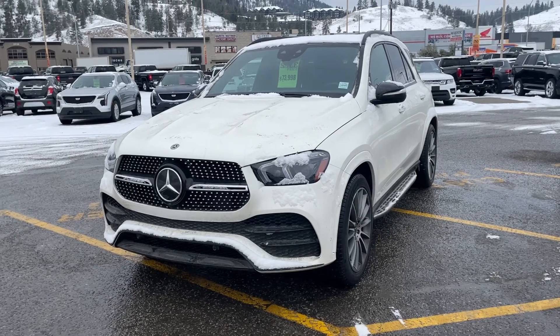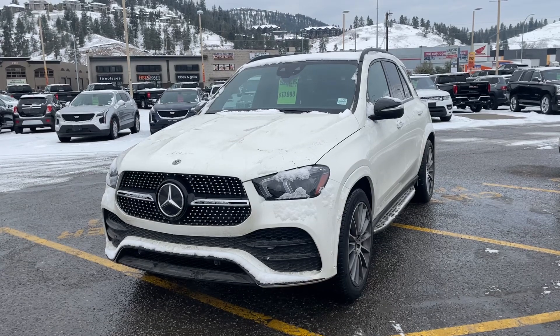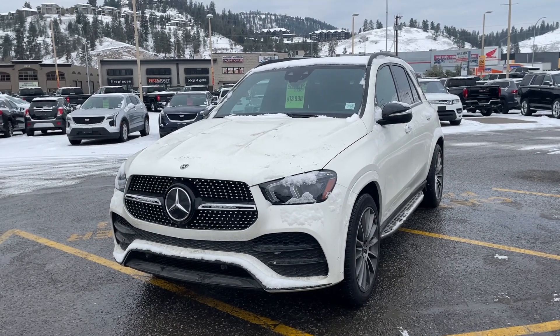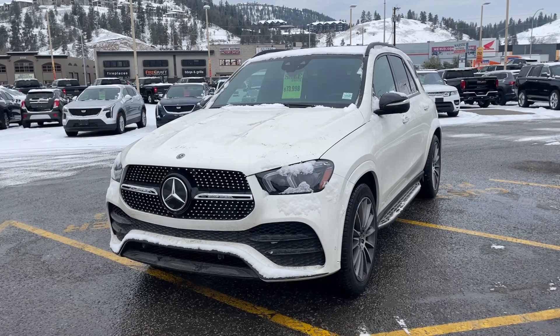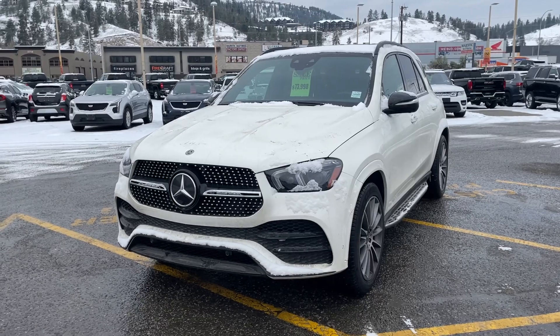Good morning. This is Alex Adams at Bannister G. I'm here in Kelowna and this is our 2021 GLE. This car is absolutely mint. Although it is a little bit dirty — I do apologize. I got a ton of snow last night and there's dust all over the car, so I do apologize.